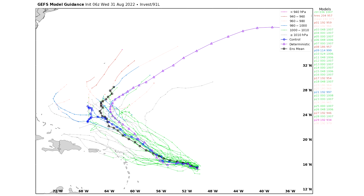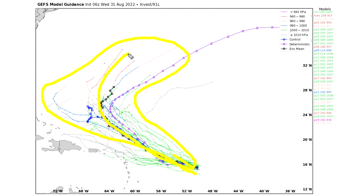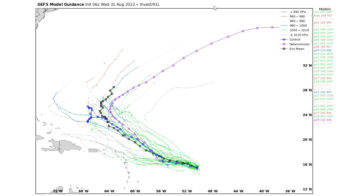The GFS ensemble model is pretty much on the same page. We do have a group of models keeping it much further south and weaker, on a trajectory to potentially impact the eastern United States. But a majority of these models have it curving back strongly out to sea — the mean average is something like curving well out to sea — which would obviously lead toward the least risk of the United States seeing any impacts overall.